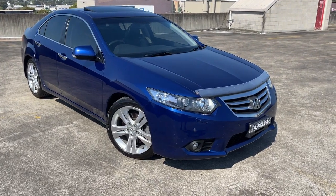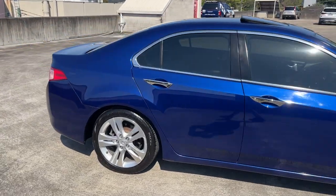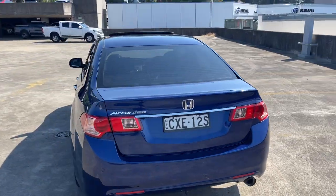Just another beautiful example from Philips & Co Automotive. It's a 2014 Honda Accord Euro, automatic sedan in a nice dark blue metallic. Travelled 203,000 kilometres with a very good service history.